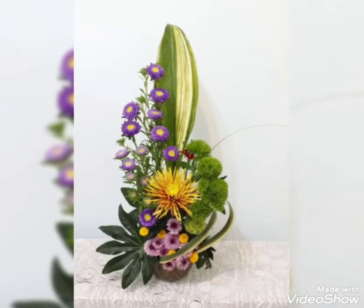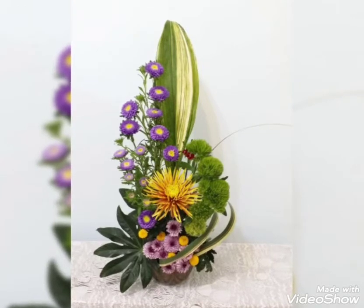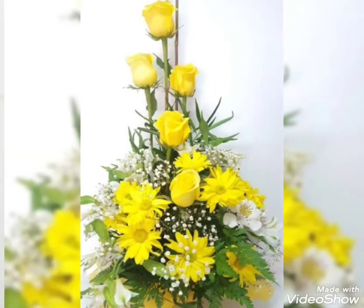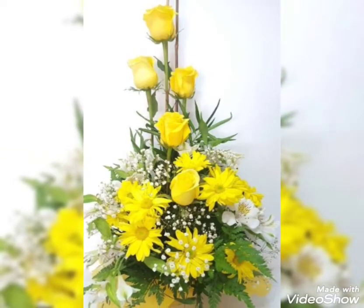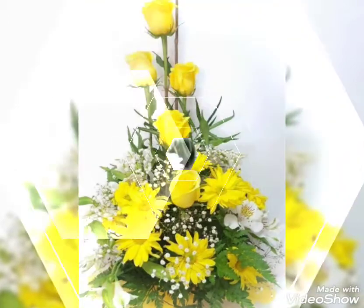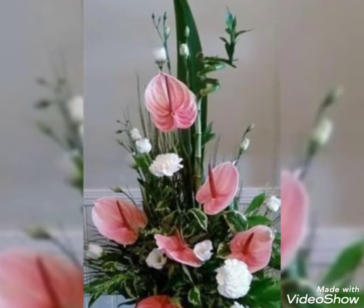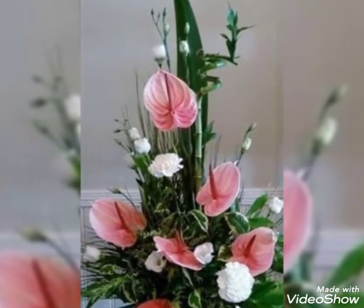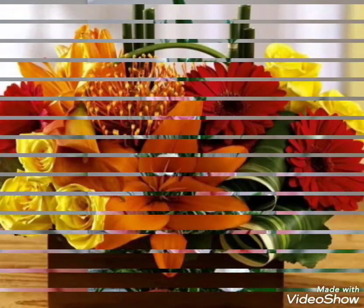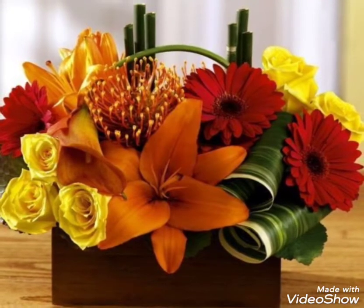But if you are a vibrant flower lover and want colorful flowers in your wedding, you can add different kinds of beautiful chrysanthemums, anthuriums, roses, sunflowers, hibiscus, and many other beautiful colorful flowers in your arrangement. So decide which kind of flower arrangement you want in your wedding and watch this video till the end.